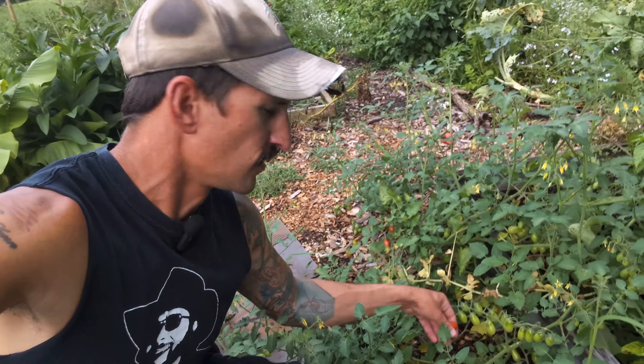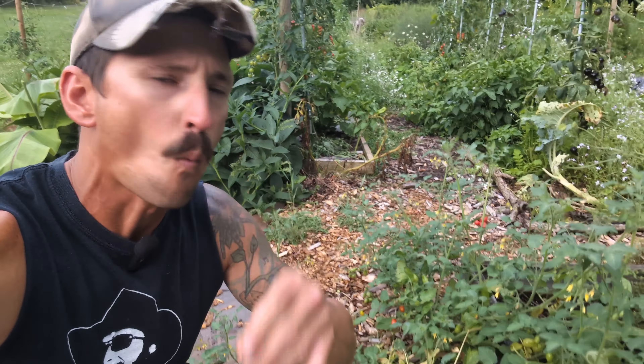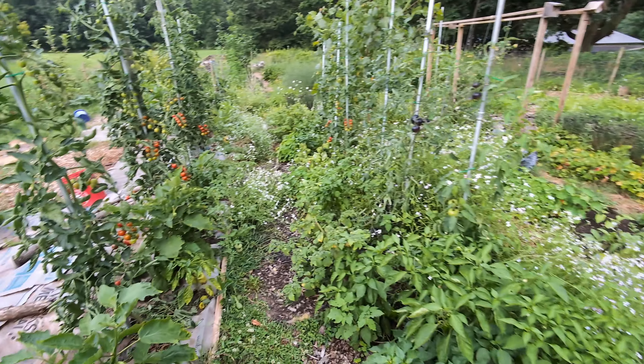I can barely walk through here. Everywhere you step you can find food. Everything is intentional or a useful volunteer plant that I let grow. I think this is a good time to do another garden walk video since the growth has really exploded with the warmer weather. It's just about August and we've got a lot going on. I have a lot of videos showing you how I grow like this.